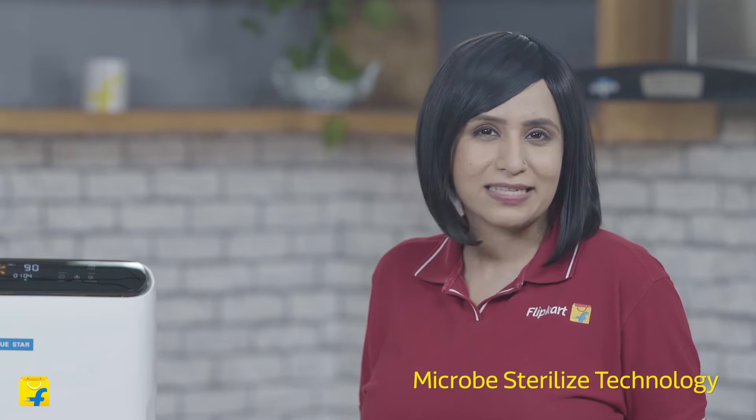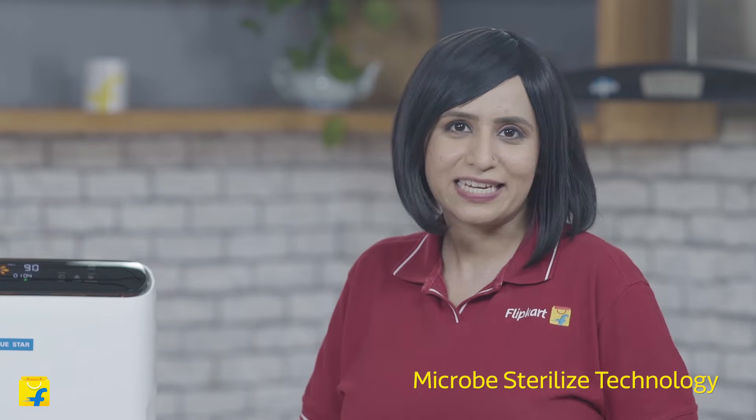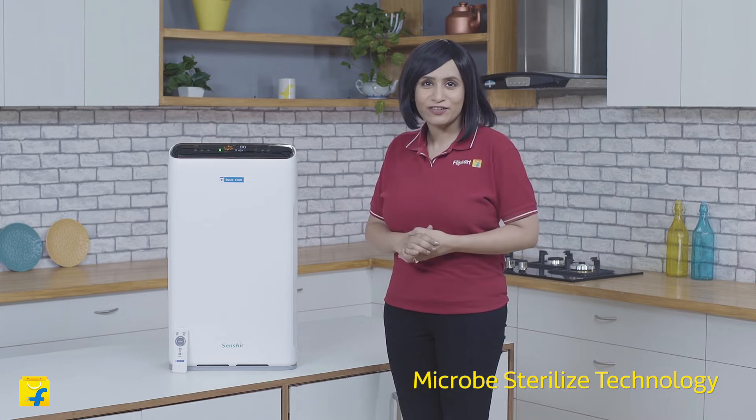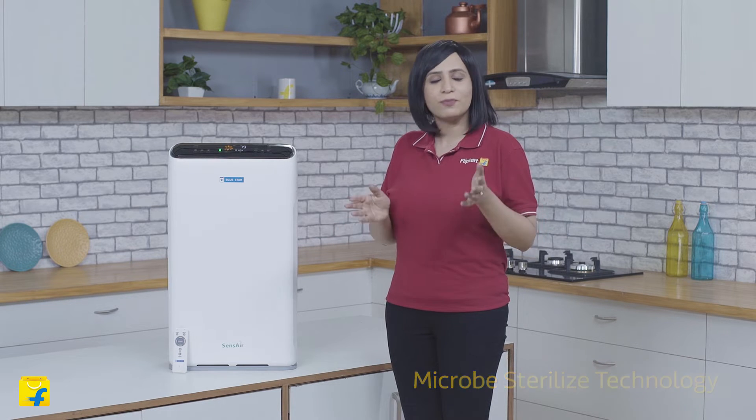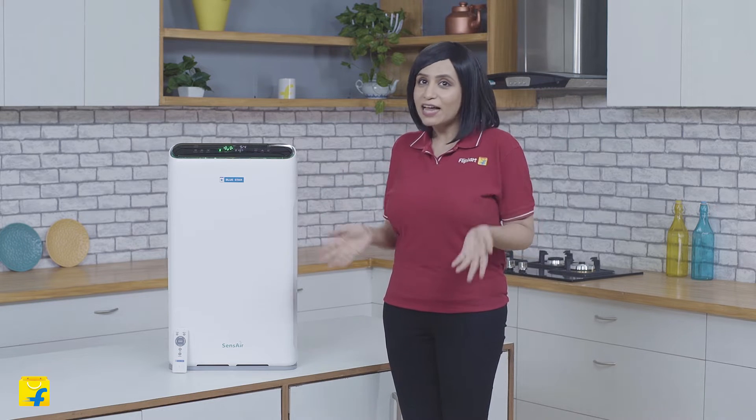mold and dust mites that aren't always visible to the naked eye. In fact, it is so efficient that it permanently eliminates 99.7% of microbes from your indoor living spaces. Third-party lab test results have also proven that micro sterilized technology along with a good sleep mode efficiently destroys harmful microbes like E. coli and Staphylococcus epidermis by up to 99.7% and removes mold and fungi by up to 98.45%.